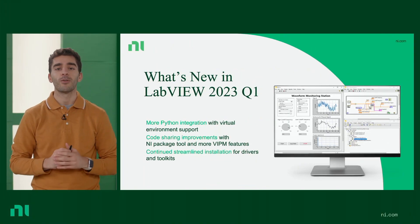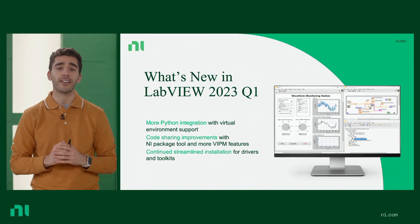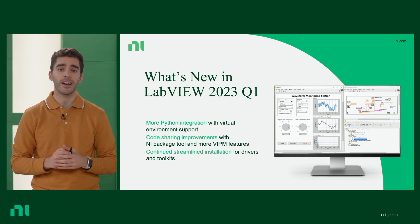Hi, everyone. I'm excited to announce the latest release of LabVIEW, LabVIEW 2023 Q1. We have some exciting new features related to Python integration, sharing code, and saving you time. Let's go ahead and take a look.